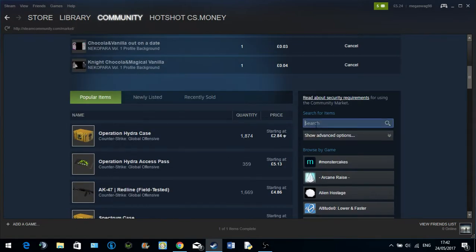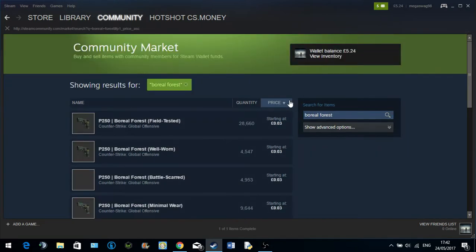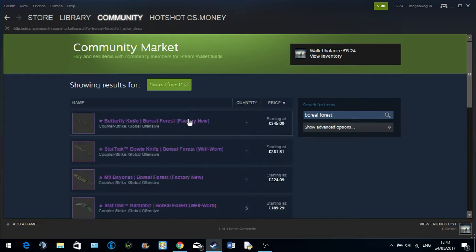So if you look up the StatTrack Bowie Knife, Boreal Forest, Well-Worn, and just search Boreal Forest looking at the very expensive things — StatTrack Bowie Knife, Boreal Forest, it's listed at £281, nearly £300.